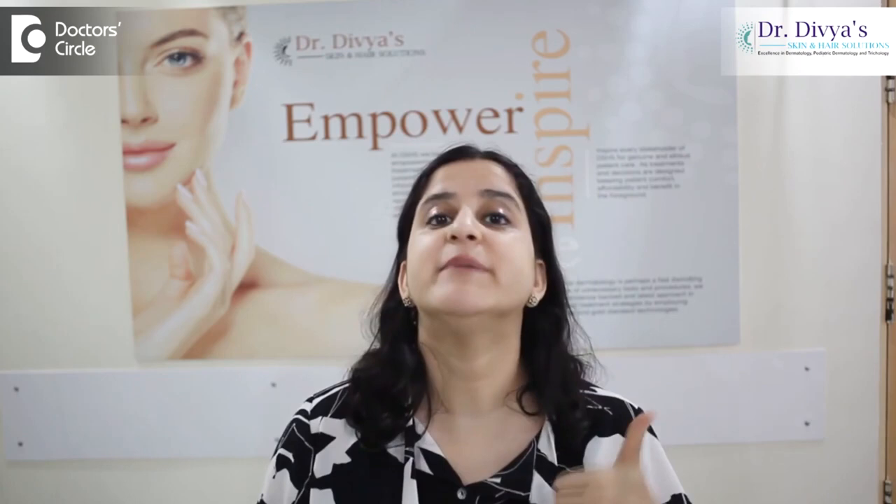Number three, the triggers for lichen planus. It could be stress, it could be a viral infection like hepatitis C, it could be your hair color, or it could be metallic fillings or a dental treatment.